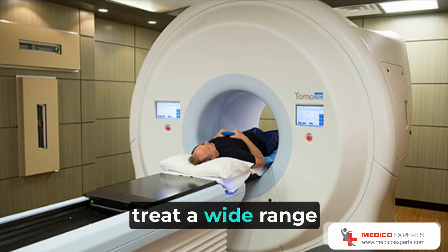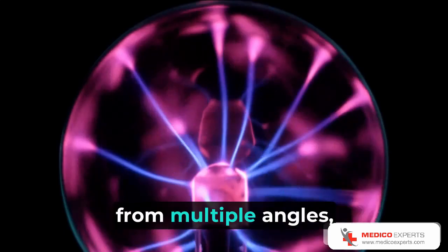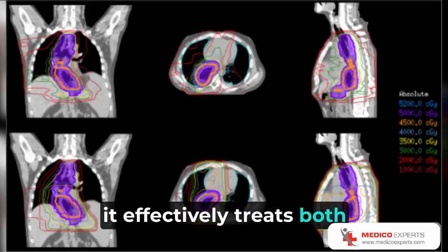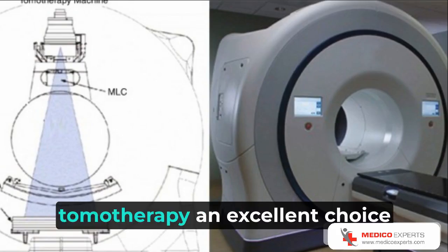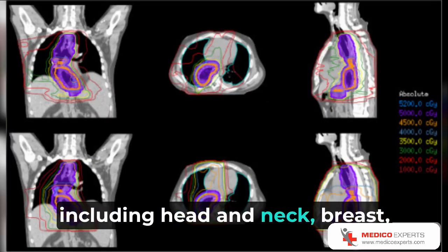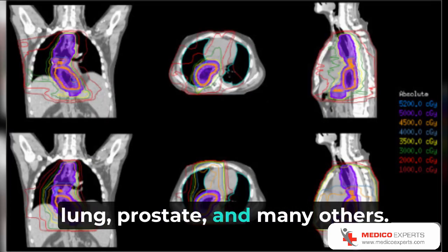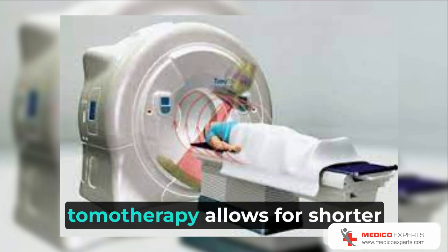Another significant benefit of Tomotherapy is its ability to treat a wide range of cancer types. By delivering radiation from multiple angles, it effectively treats both small and large tumors, irrespective of their shape or location. This versatility makes Tomotherapy an excellent choice for various cancer sites, including head and neck, breast, lung, prostate, and many others.